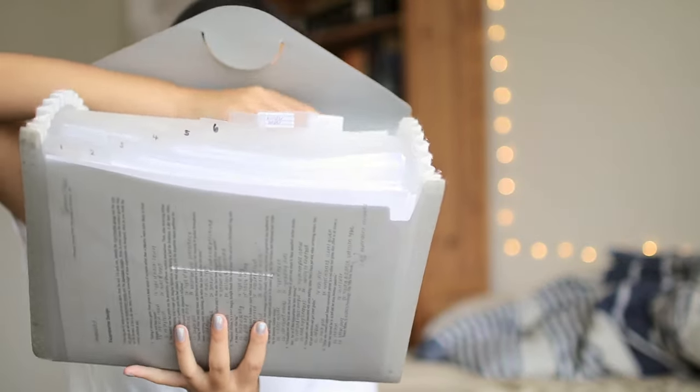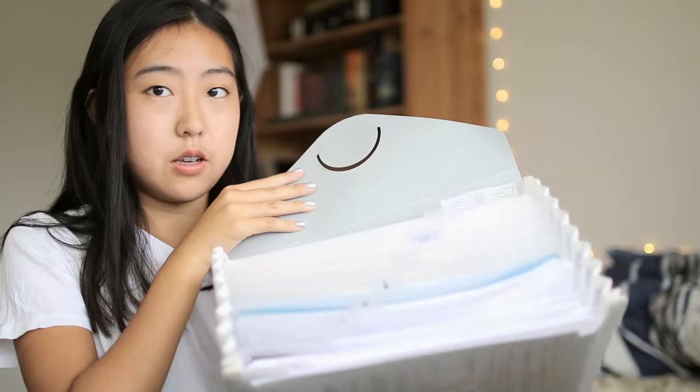The last tab, which is just called 'other,' contains forms and things that aren't related to a particular class — they're just given to me by the school as an entity, not by a particular teacher.